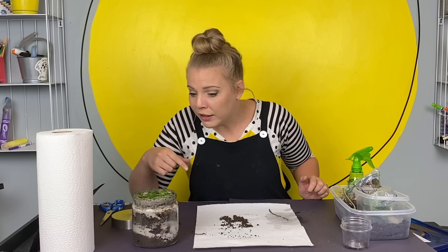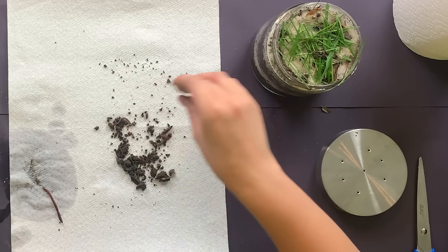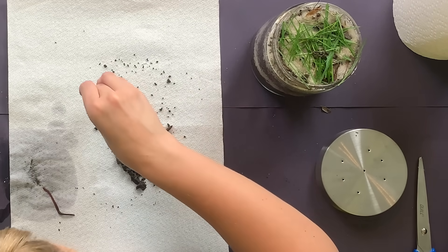Whoa, someone's escaping! And the worms we put on top here are already gone — amazing! Where are you all going? I'll move you to your home soon — gentle, gentle.